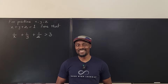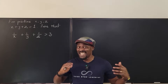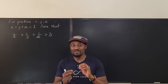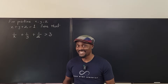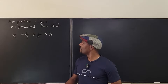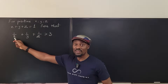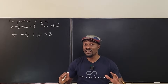Welcome to another video. We have a very nice exercise for learning how to do proofs, or at least to think about the behavior of numbers and fractions. We have positive numbers X, Y, and Z, and we're told that if you add X, Y, and Z you're going to get one. Prove that the sum of the reciprocals is strictly greater than three.